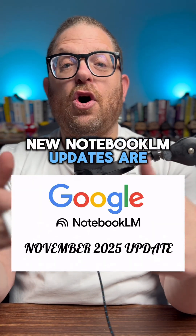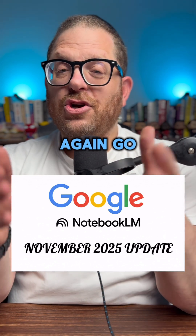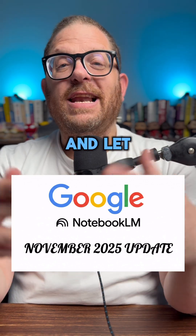The new Notebook LM updates are amazing and they keep on updating this product over and over again. Go check out Notebook LM for yourself and let me know how it goes.